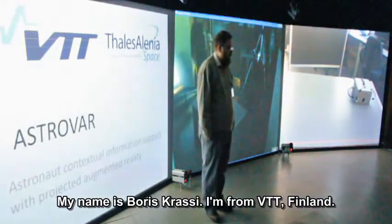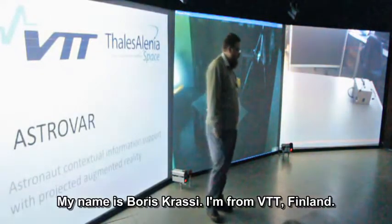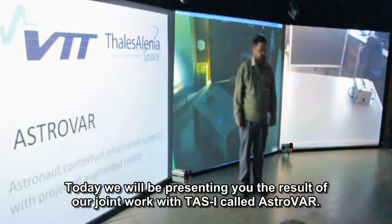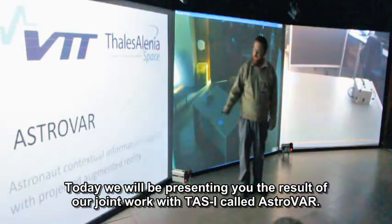Good morning, my name is Boris Krasi, I'm from PTT, Finland, and today we will be presenting you the result of our joint work with Talitha Linear Space called ASTROVAR.